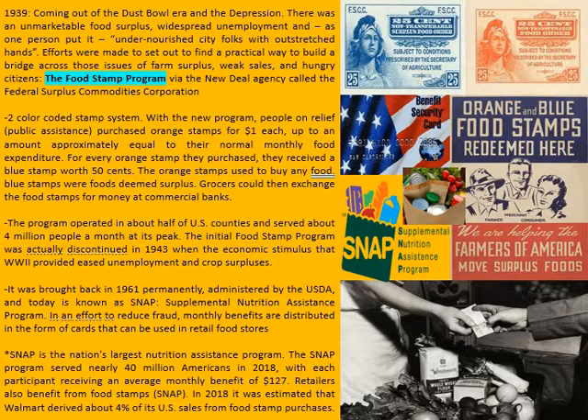As one person put it, there were undernourished city folks with outstretched hands. Efforts were made to find a practical way to build a bridge across these issues — farm supplies, weak sales, hungry citizens. We needed a way to bridge all this together and fix this issue for the benefit of everyone. The food stamp program was born by way of a New Deal agency called the Federal Surplus Commodities Corporation.